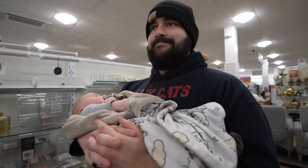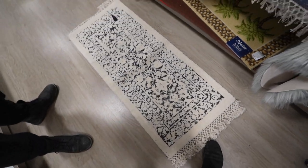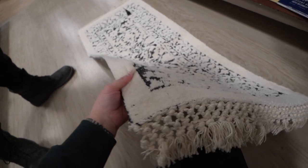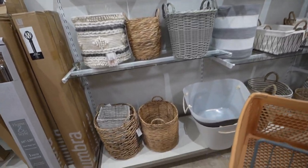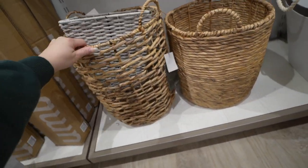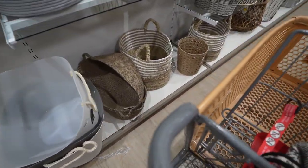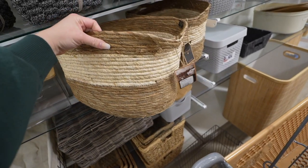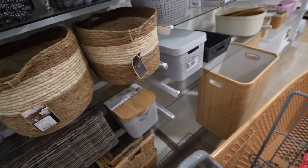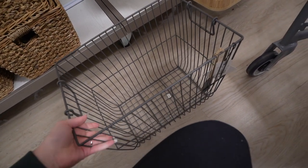We are in HomeGoods doing some more shopping — Camden came along. I feel like this could be cute for the bathroom. It has black detailing. This one is so soft, it's really cute too — kind of oddly shaped. They have some really cute baskets. I kinda want a basket like this one except a really huge one to put in the living room. I really like this one but I don't think it's the right size.